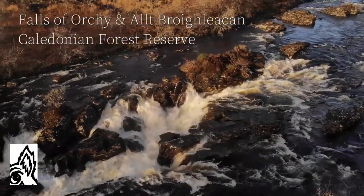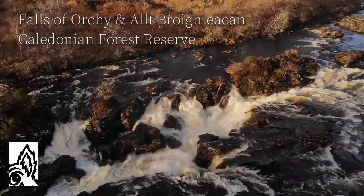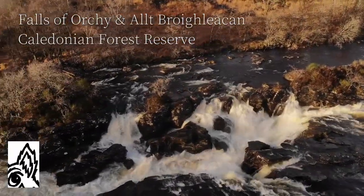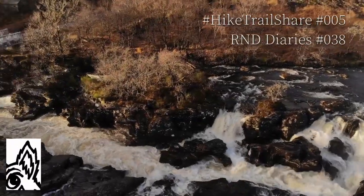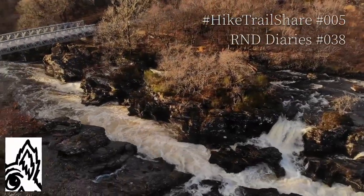This is another highly recommended walk, this time in Glen Orchy in Argyll. Starting off at the Falls of Orchy, it's a grand old Duke of York style walk where you march up to the top of the hill and march back down again.